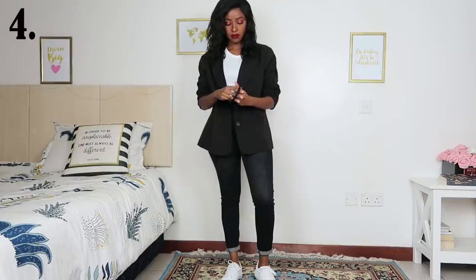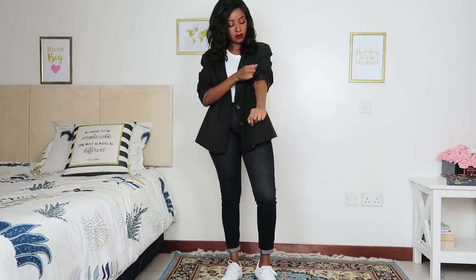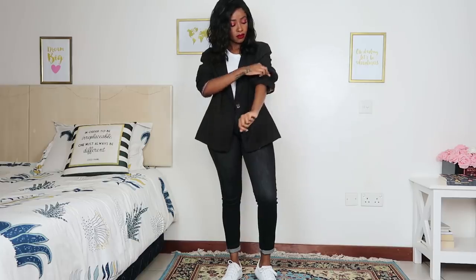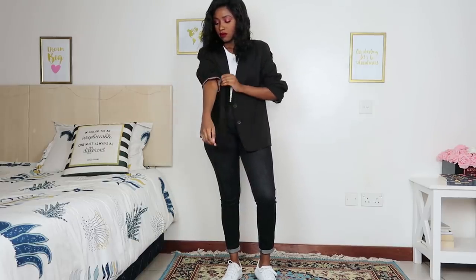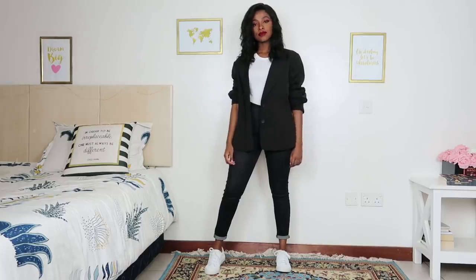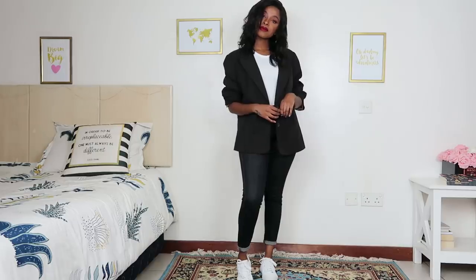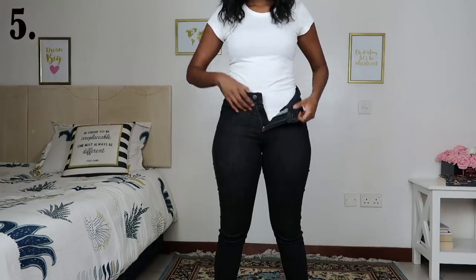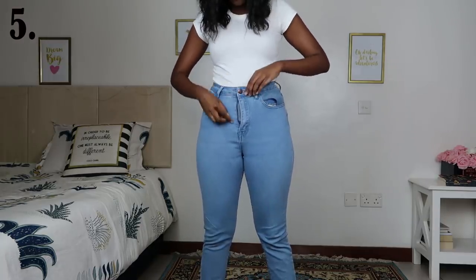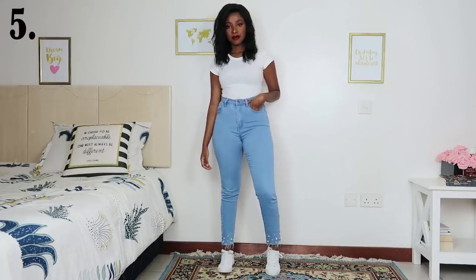For my fourth outfit, still following the basics rule, I'm working in an oversized blazer. My sleeves don't stay up, so a trick is to put in hair ties and your sleeves will stay up the entire time. Throwing a blazer on top of a very casual outfit makes it look super elegant — you can actually wear this to a meeting. For outfit five, I switched out black jeans for blue jeans with pearl details.